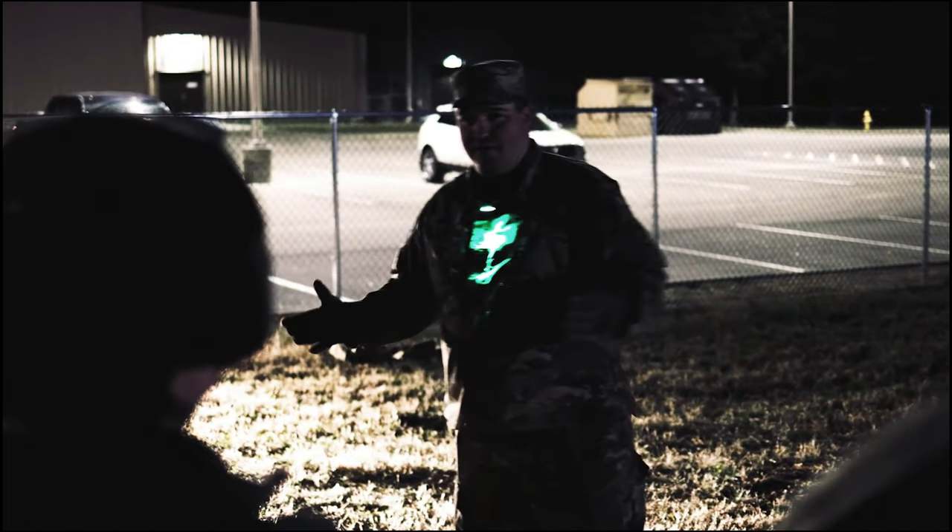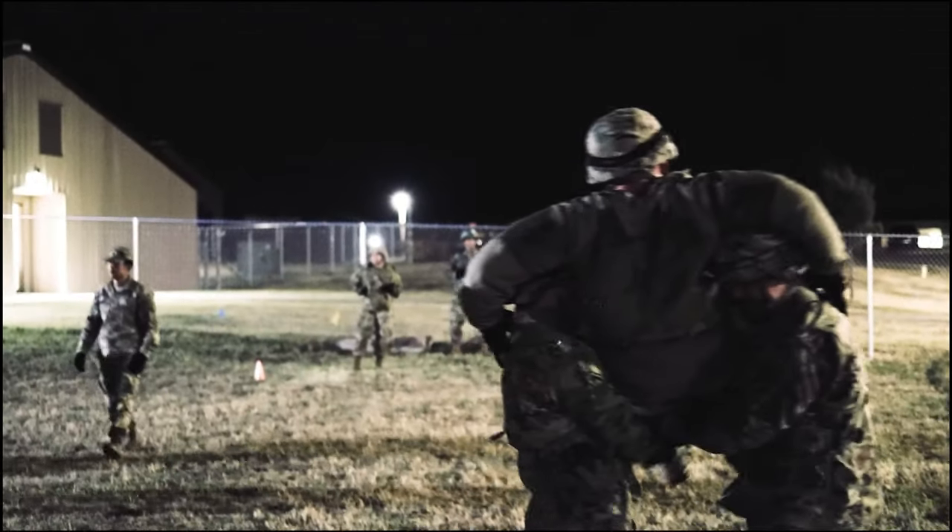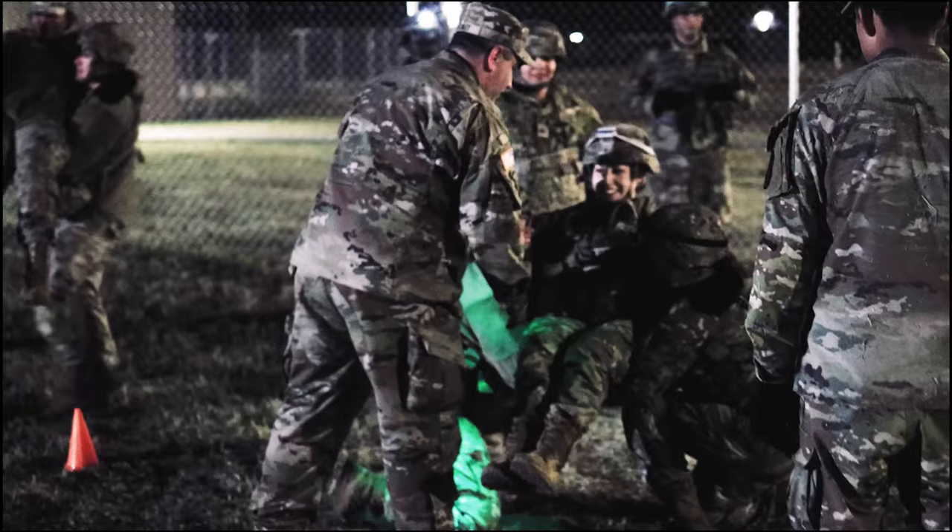This is Staff Sergeant Connelly. He's the NCOIC of our SRP on Fort Riley and an Expert Field Medical Badge holder, one of the few on the installation. Right now he's going over different movement techniques. The soldiers are battle buddy paired up, demonstrating and practicing these movement techniques to move across the 25-meter field.